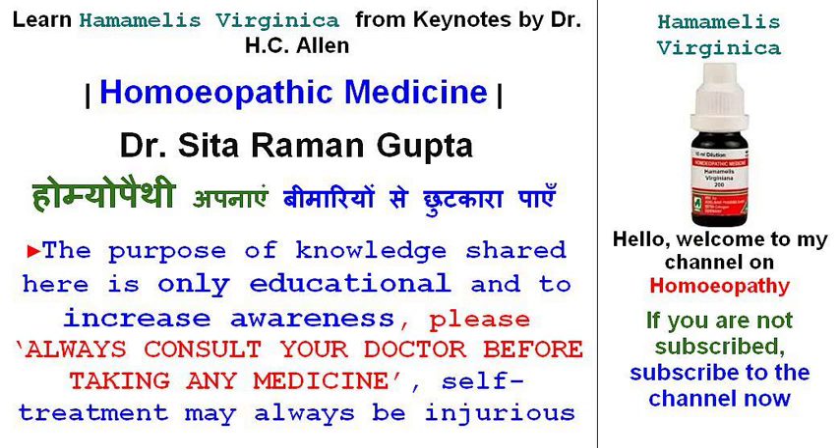Today you will learn a few important symptoms of the medicine Hamamelis Virginica, which may be very helpful in our daily life. So please press the like and share this video. Now let us go to the video: Medicine Hamamelis Virginica in Keynotes by Dr. H.C. Allen.